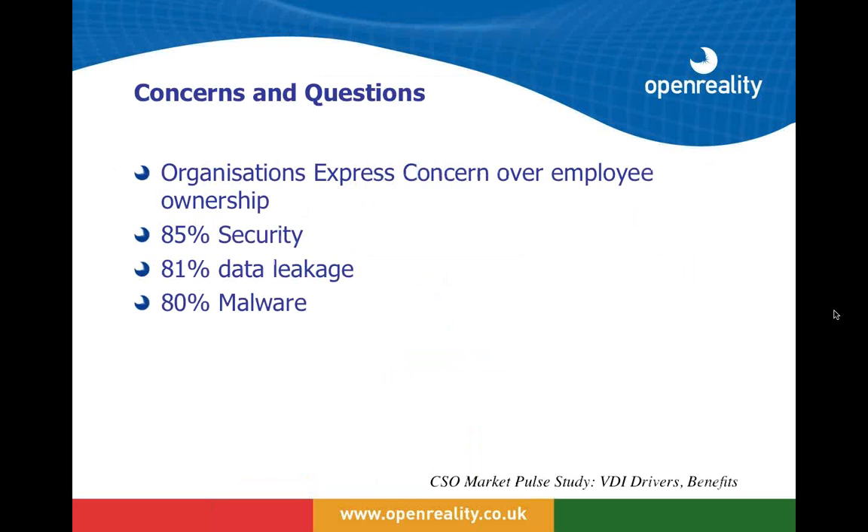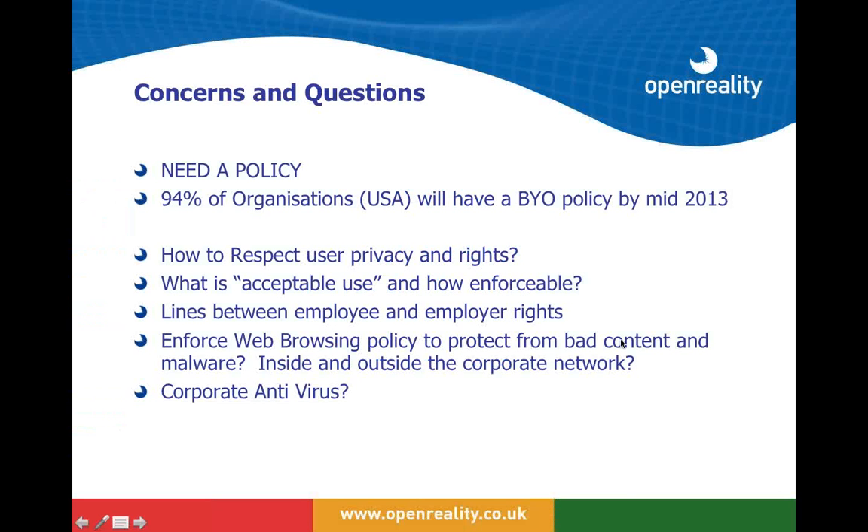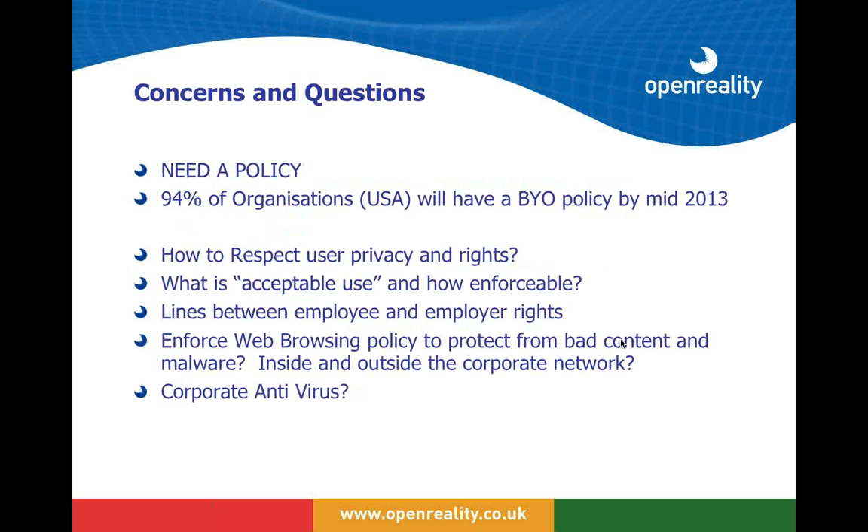Most organizations' concerns and questions are around security — 85% are worried about security and 81% about data leakage and protecting data. There is also significant concern over the impact of malware, which is growing exponentially. We need policy that respects the rights and privacy of the user but also enforces acceptable use, because ultimately we are protecting that user and device while it is on our network — and even when it's off the network, we want to protect it when it rejoins.